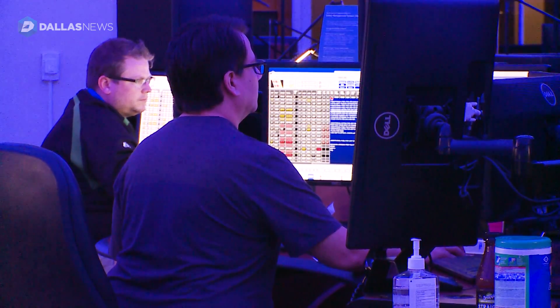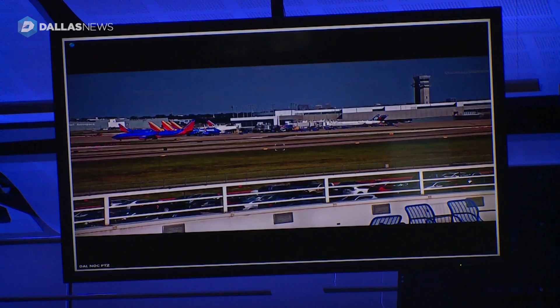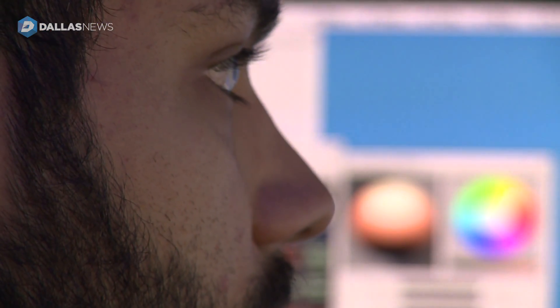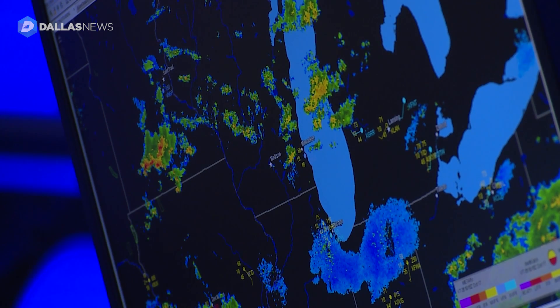It also helps that everyone in the center can see all the gates for all their planes at what they call their mega cities, thanks to cameras. You might think hurricanes or snowstorms would be the toughest weather to predict, but it's actually fog — fog is probably the most difficult to forecast.